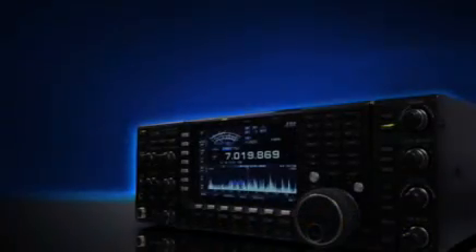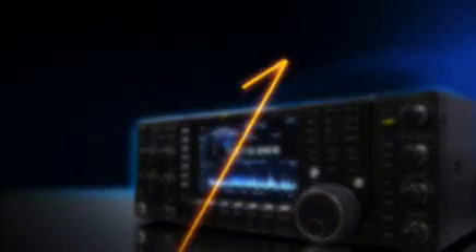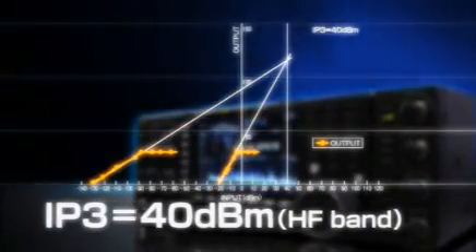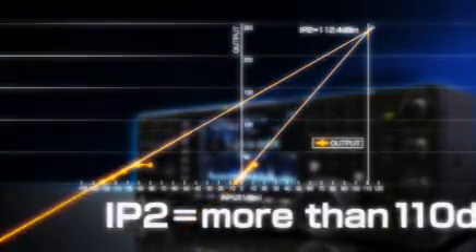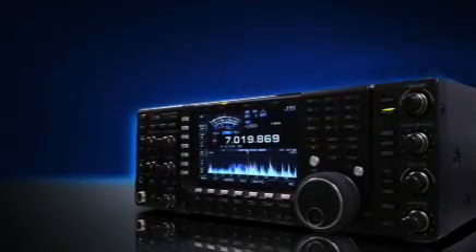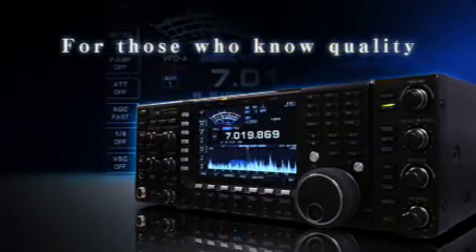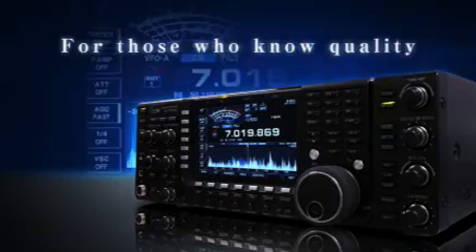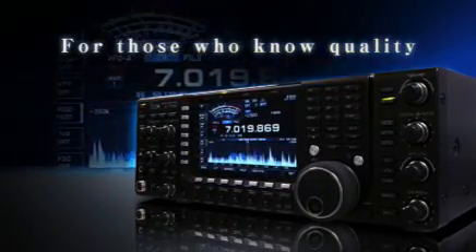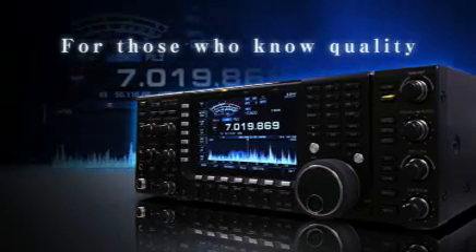More than 110 dB dynamic range. More than +40 dBm IP3. More than +110 dBm IP2 in the HF bands. For those who obtain the IC-7700, they will know they have the most powerful receiver performance available. The sound of the HF world you thought was normal will start changing.